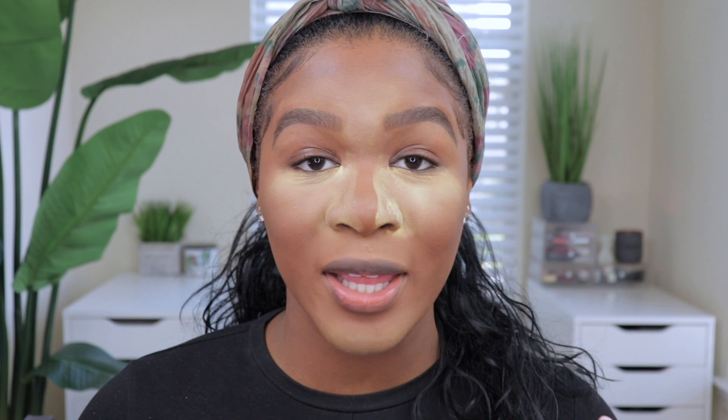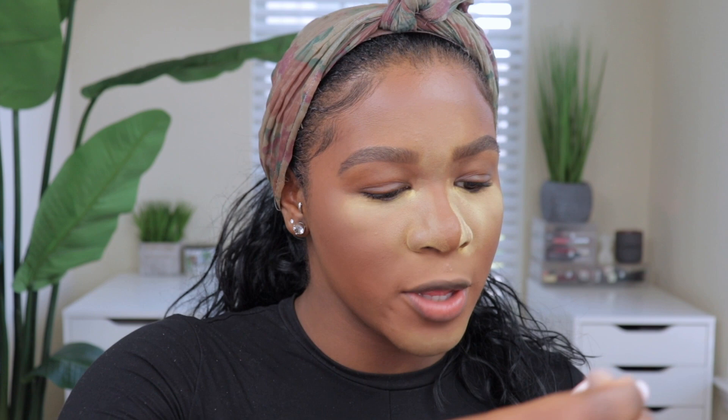Moving on to the eyes — I have a couple of new things I'm really excited to test. The first is the Makeup by Mario Master Eye Prep and Set Kit in shade Deep. I've heard good things online so I'm excited to see if it's worth the hype. Opening it up to see the inside — I did swatch it in my haul video. It looks super dark in the pan but it's a little bit lighter when swatched. It also comes with a powder. I'm grabbing my Morphe M173 buffing brush and going into the palette with the lighter shade first.